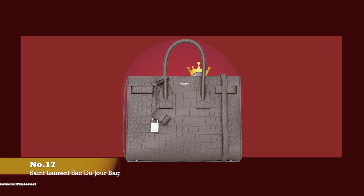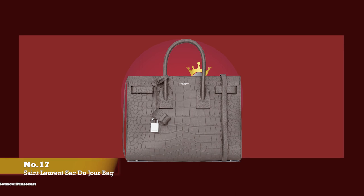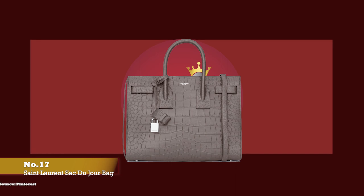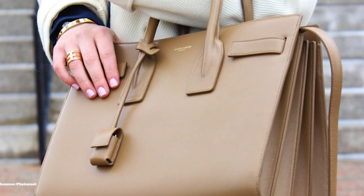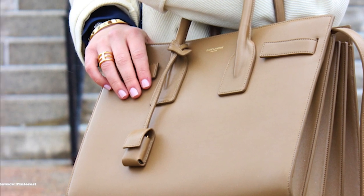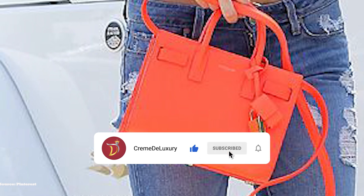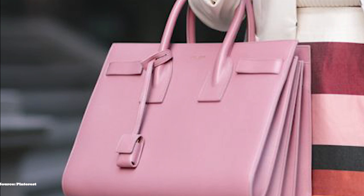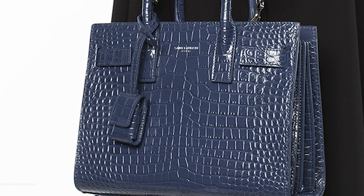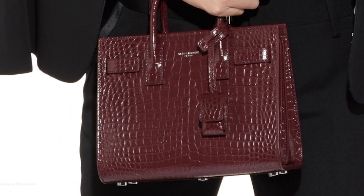At number seventeen, we have the Saint Laurent Sac de Jour Bag, with prices starting at upwards of £1,625 for the nano size. The Sac de Jour was debuted under creative director Hedi Slimane in the Fall-Winter 2014 collection. Seen on the arms of socialites and celebrities alike, the Sac de Jour bag fast became an it-bag due to its practical nature and minimal yet stylish look. The name Sac de Jour translates to 'bag of the day' and is the perfect everyday handbag — a signature for the Saint Laurent fashion house and one of the most coveted and iconic styles.